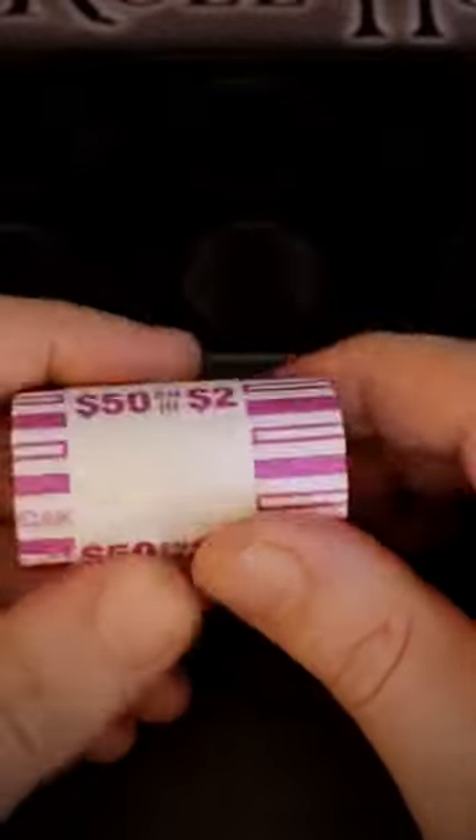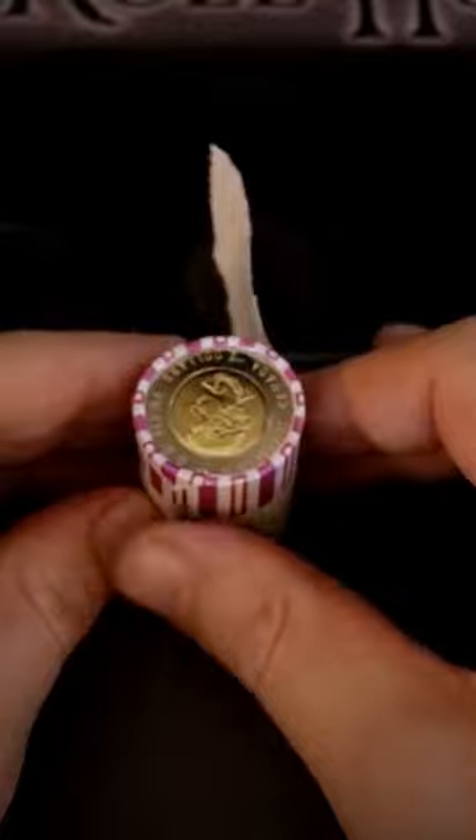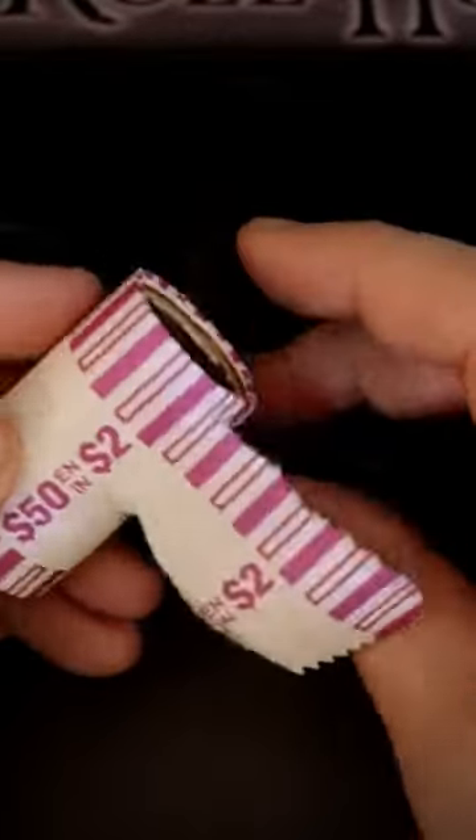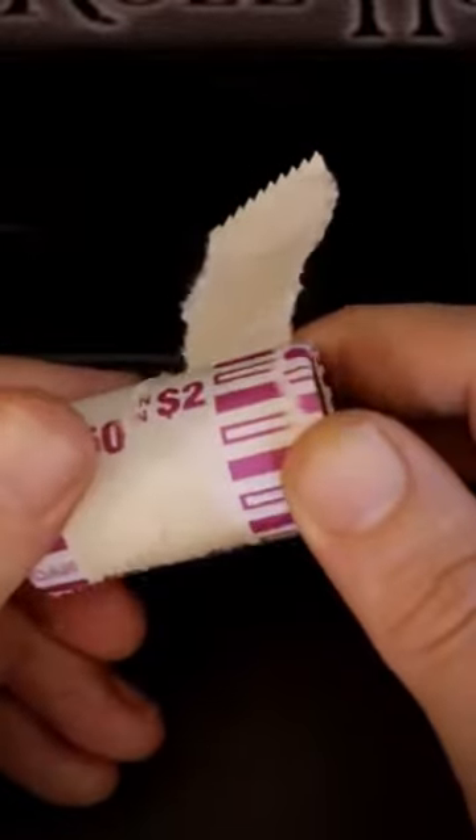What do you say? We tear into these rolls and see what we're going to have. Actually, wait — before I can tear into these rolls, I would really appreciate it if you guys would hit that thumbs up and subscribe for more coin roll hunting and coin collecting videos just like this.